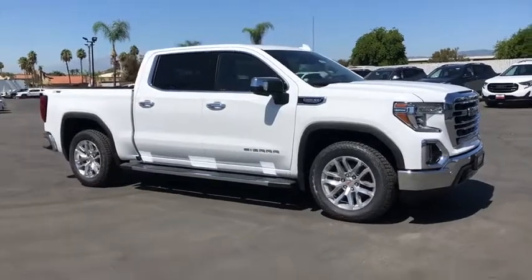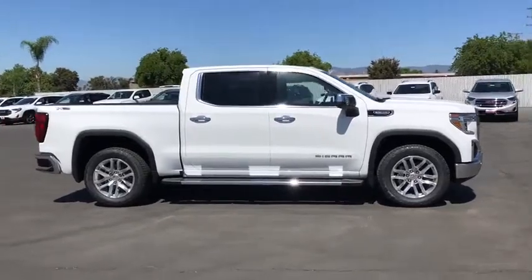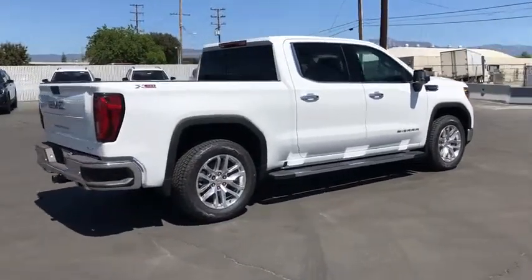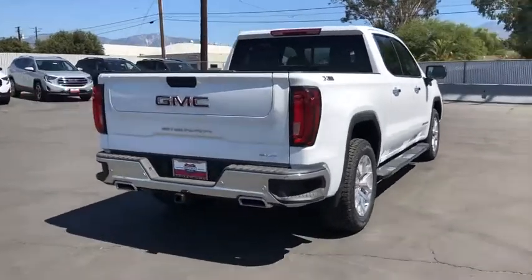Come test drive a 2019 GMC Sierra 1500. The Sierra 1500 offers a 5-star frontal and side crash test rating, and a combination of mechanics and aerodynamics that give it better conventional V8 fuel economy than any competitor.